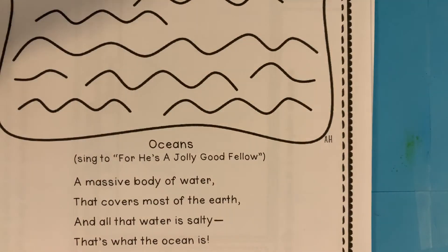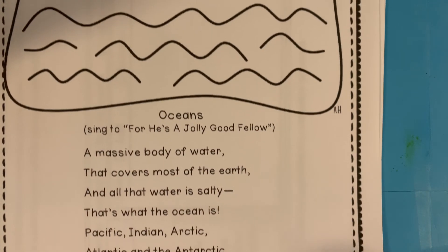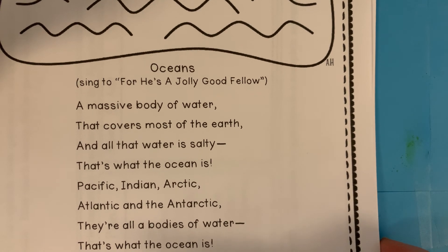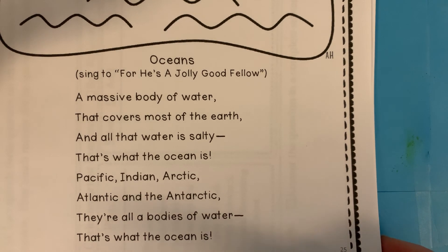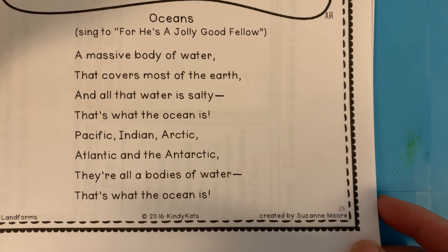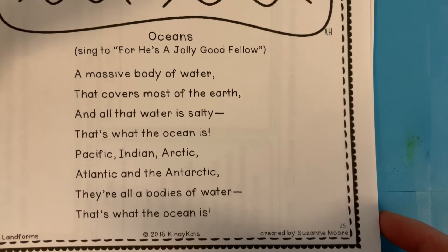On to our poem song of the day — it's about oceans. You could color that big ocean with so many different colors of green and blue. We're singing about landforms still — the ocean is a landform. We sing it to the tune of 'For He's a Jolly Good Fellow.' A massive body of water that covers most of the earth. The water is salty — that's what an ocean is. Pacific, Indian, Arctic, Atlantic, and the Antarctic — they're all bodies of water. That's what the ocean is. Sing or say that two or three more times.